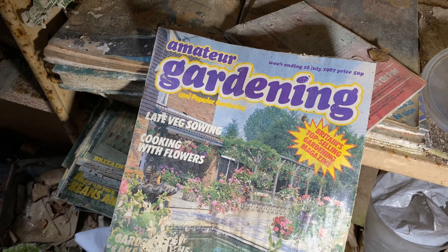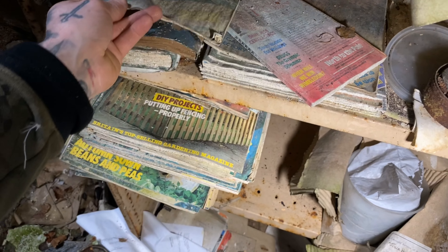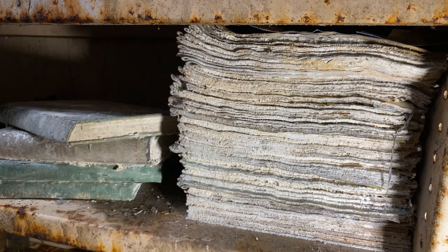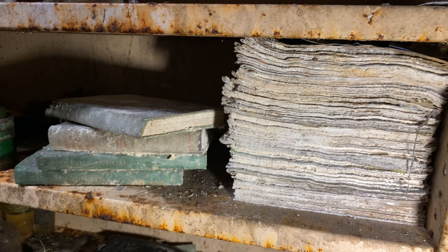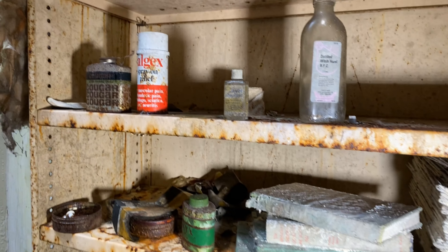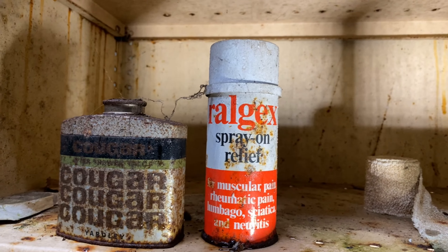Let's see if we can grab that one on the top there — Amateur Gardening, 1987. Oh look at these — First Year Training, ITB Engineering. Spray on relief — muscular pain.